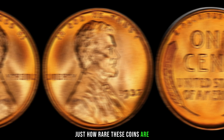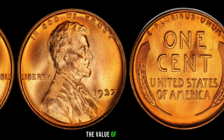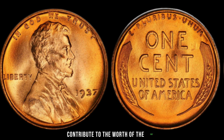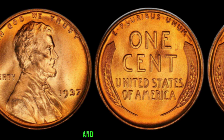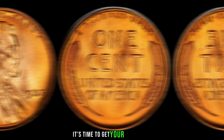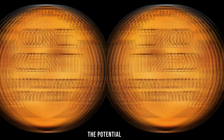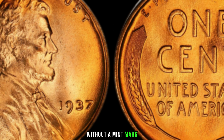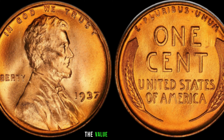We'll explore just how rare these coins are and why they hold such significance in the world of coin collecting. As with any collectible, the value of a coin is influenced by several factors — condition, rarity, and historical context all play a crucial role in determining just how much this coin could be worth. We'll showcase some real-life examples of transactions involving the 1937 Lincoln penny without a mint mark, from auctions to private sales, revealing some jaw-dropping figures.